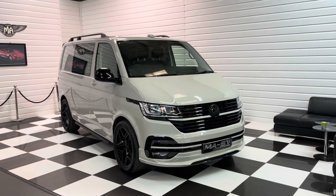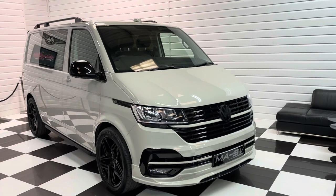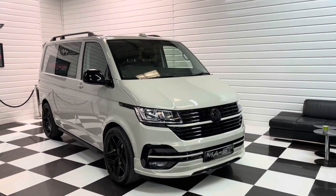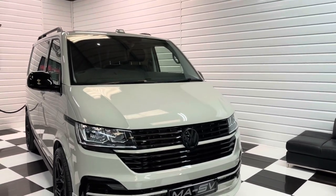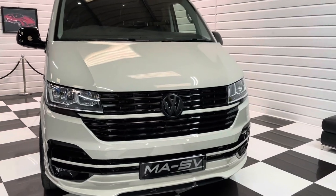Hi, it's Andy at Martin Atkinson's Specialist Vans. Today we have a lovely Ascot grey Transporter for you — a very rare colour that looks absolutely super. We have some photos outside of it for you as well, so you can see the difference it makes when it's out in hopefully the sun.